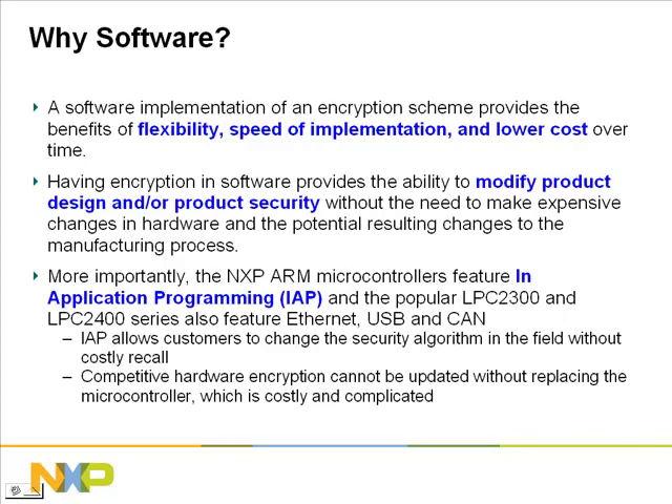Since there are already microcontrollers on the market with hardware encryption, why should you consider a software solution? There are actually several good reasons for this. First, software encryption provides the benefits of flexibility, speed of implementation, and lower cost over time. With hardware encryption, the security cannot be changed or updated with the application in the field without a costly hardware replacement program.